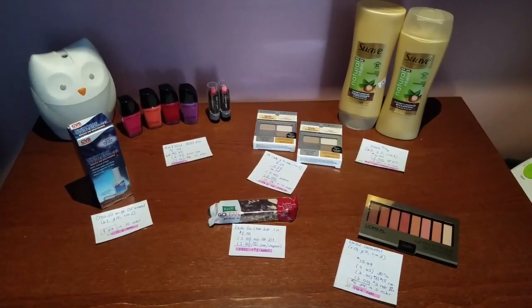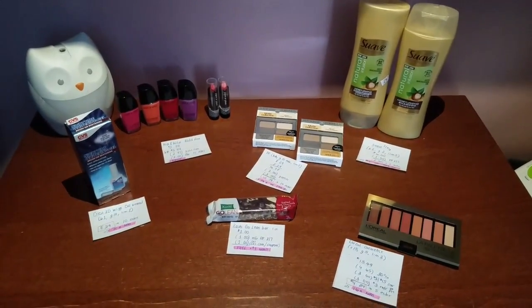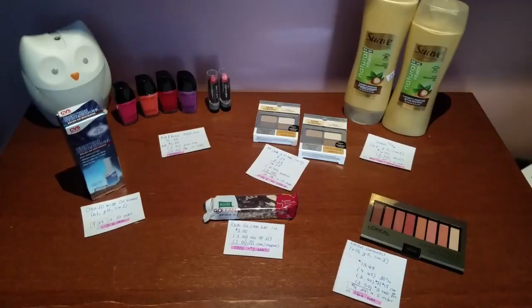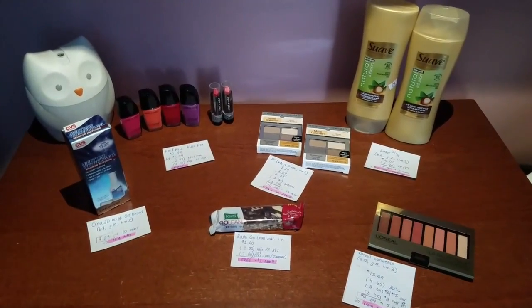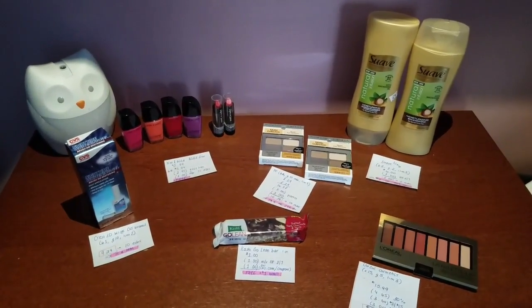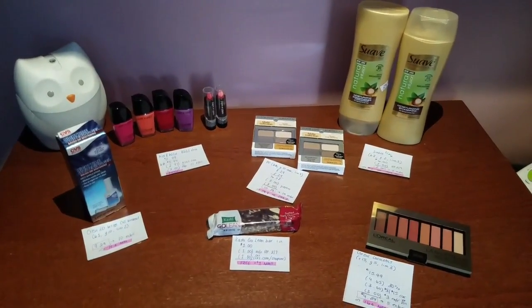I am back home with a small CVS haul. There were not a lot of great deals this week that caught my attention. Also, there were things that were not in stock. I'm kind of in a rush because one of my sister-in-laws had a baby, so I have to go visit her. It's Sunday and I have to run errands. But I will definitely go back this week, so I will most likely record a second CVS video. Nevertheless, let's get right into it.